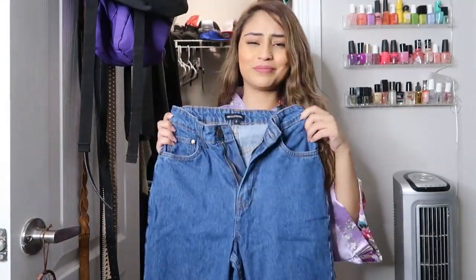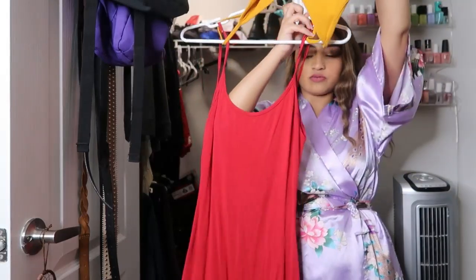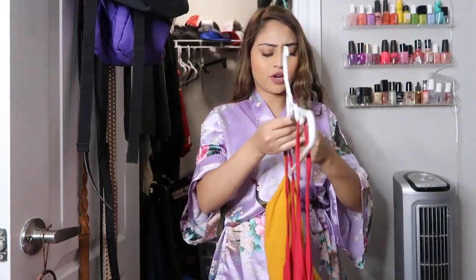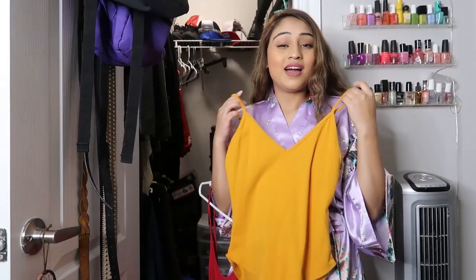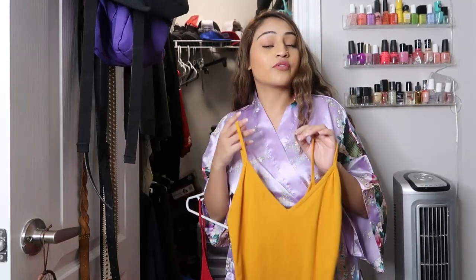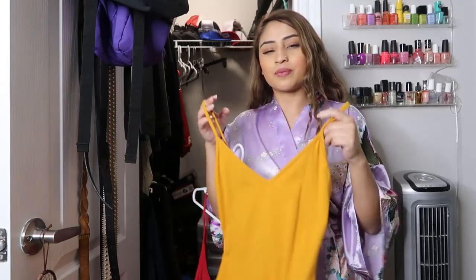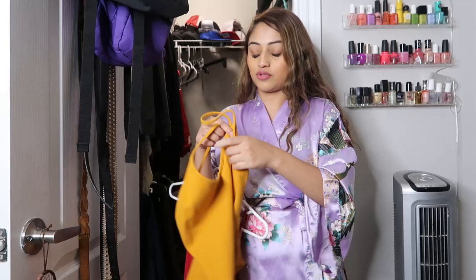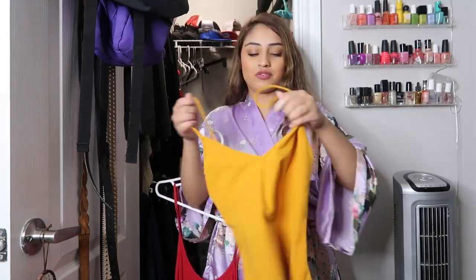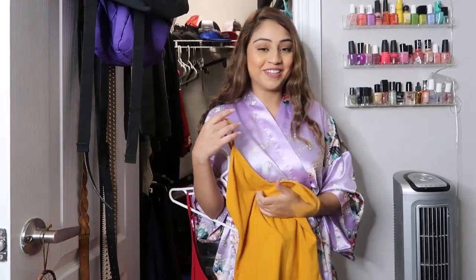My OG Rocket shirt and my OG Iron Maiden shirt — keep both. I got this red romper and this mustard color bodysuit. I don't love wearing bodysuits because when you have to pee it's already hard enough as ladies, and wearing a bodysuit makes it 10 times harder, especially if it doesn't have buttons. I'm gonna try this on and see how it looks. Even though I don't love bodysuits — keep, because yellow is one of my colors.